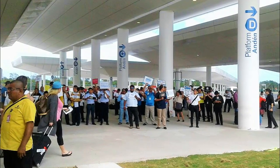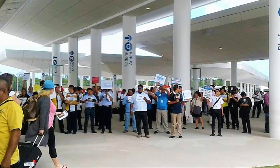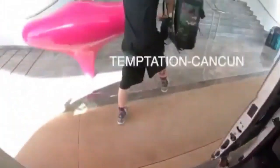And trust me, it's hard to find your driver in a group that looks like this. Your driver will greet you, offer you a beer or water, and take you to the hotel zone. Upon arrival at the resort, you'll be greeted with a drink and a cool washcloth. Nice.